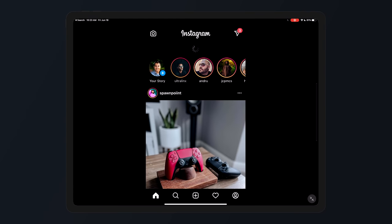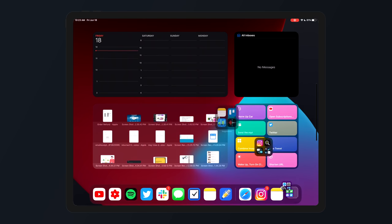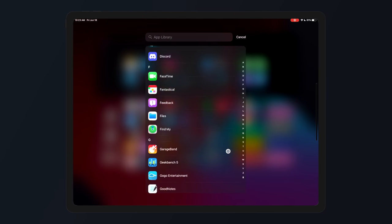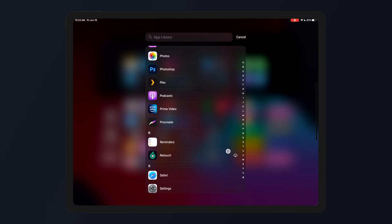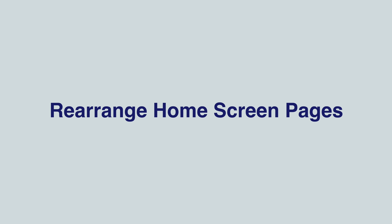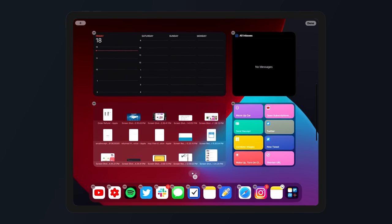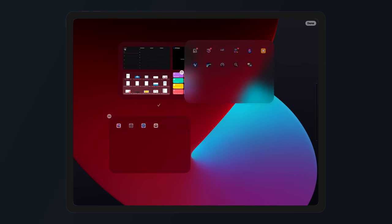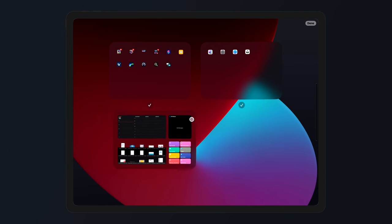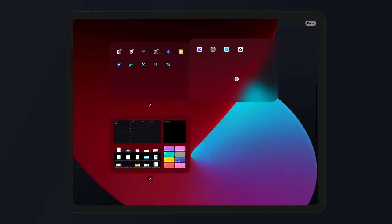Still on iPadOS 15, Apple finally brought over the App Library, making it so much easier to clean up and arrange your home screens to your liking. And speaking of arranging home screens — this works for both iPad and iOS 15 — you can now rearrange home screen pages to different locations, which wasn't possible before iOS 15 and iPadOS 15.